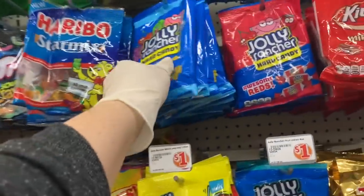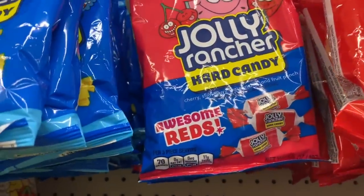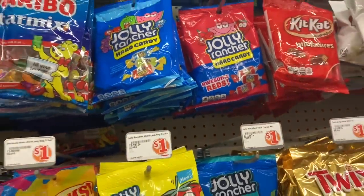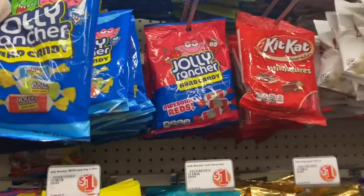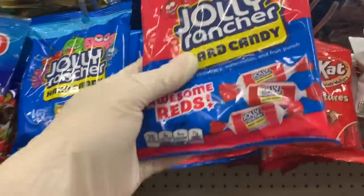I think Gator said he wanted some Jolly Ranchers. Oh look, they have Awesome Reds — watermelon, strawberry, and cherry. I think I'm going to get these for Gator.